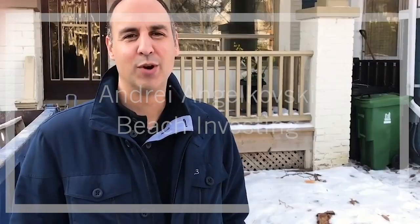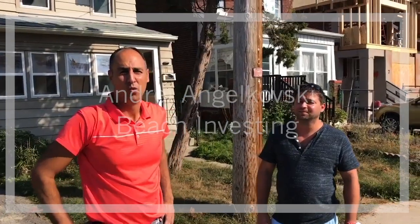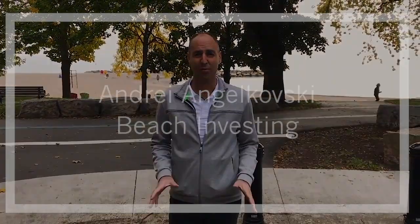Hey everyone, welcome to Beach Investing. I'm your host, Andrej Jolkowski. We're here in Etobicoke — in the prime beaches area of Toronto — and we're about to look at the most ideal beach property.